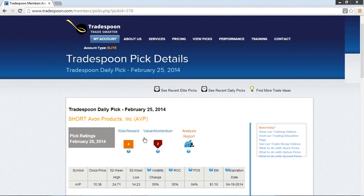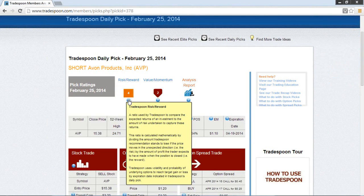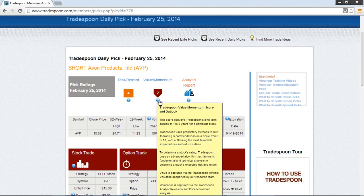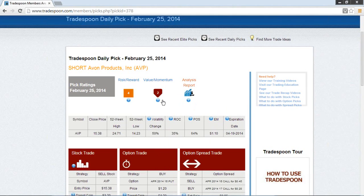Taking a look at the proprietary risk/reward rating, we're at a 4, so right at that mid-range. The value momentum is at a 2, so not a ton of volatility moving in the market. To get a deeper analysis, take a look at our proprietary reports here at Trade Spoon, where we dig deep into the technical and fundamental aspects of this particular PIC, as well as give you our proprietary scores.